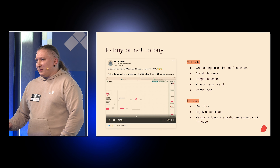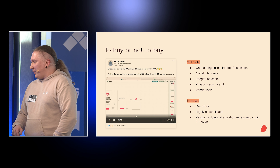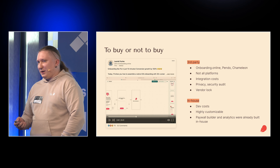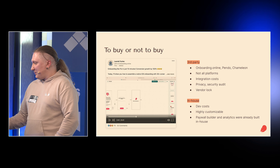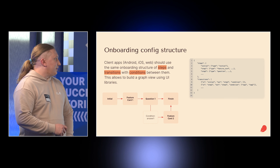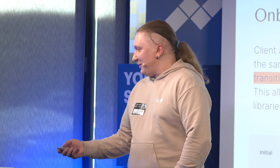We decided to use an in-house solution because we need a lot of customization. Our paywall builder and analytics and A/B testing systems were already built in-house, and all these external services offer paywall builders and A/B tests — so they'd provide no added value for us. To prepare for server-side onboarding, you need this structure: an array of steps and transitions, and transitions can have conditions. Technically it's simple, but not entirely.